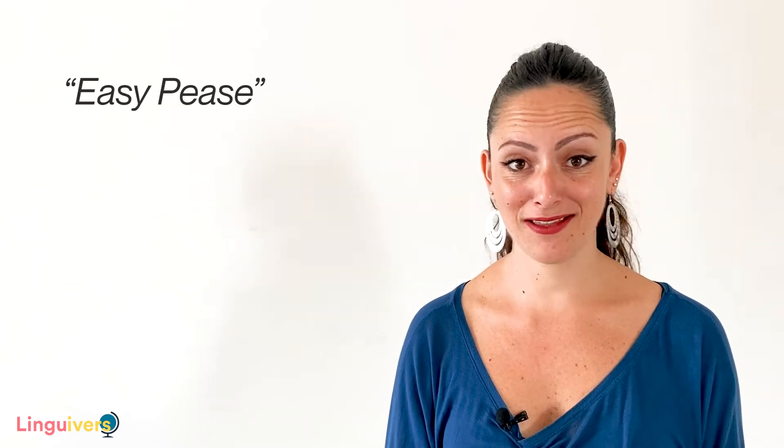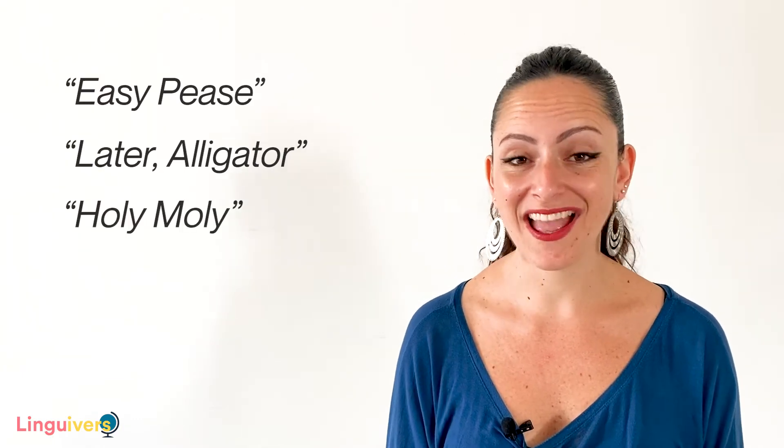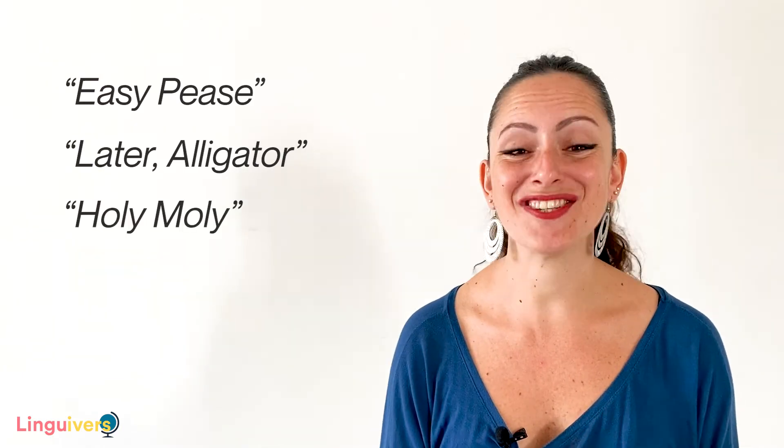Hi everybody and welcome to LinguaVest. I'm Laura and I want to ask you a question. Have you ever heard expressions such as easy peasy, late alligator, holy moly? I'm pretty sure you have because it's very common.